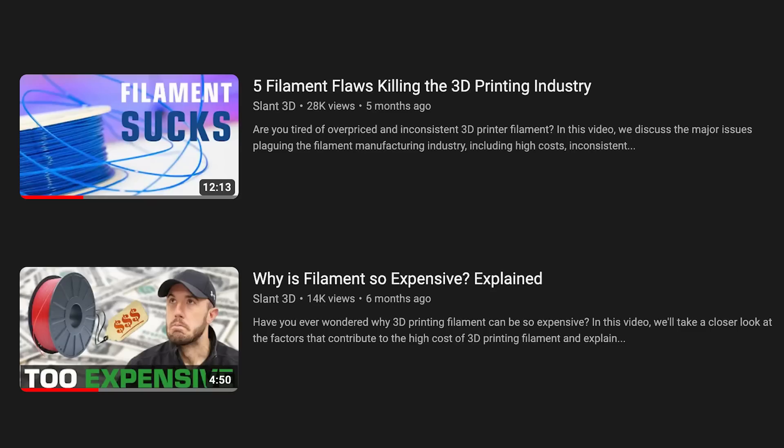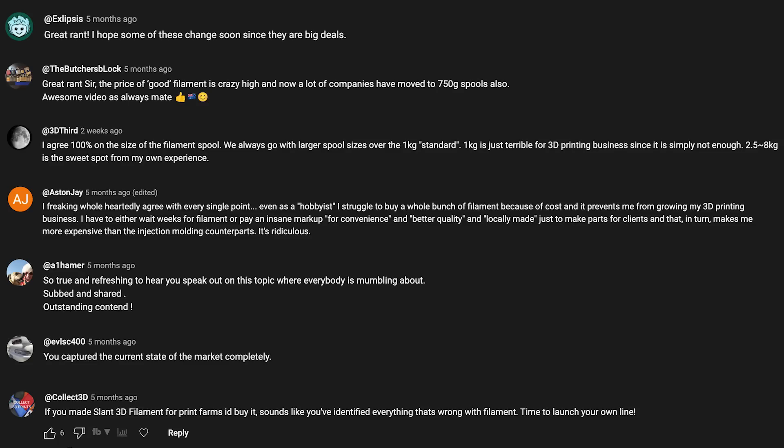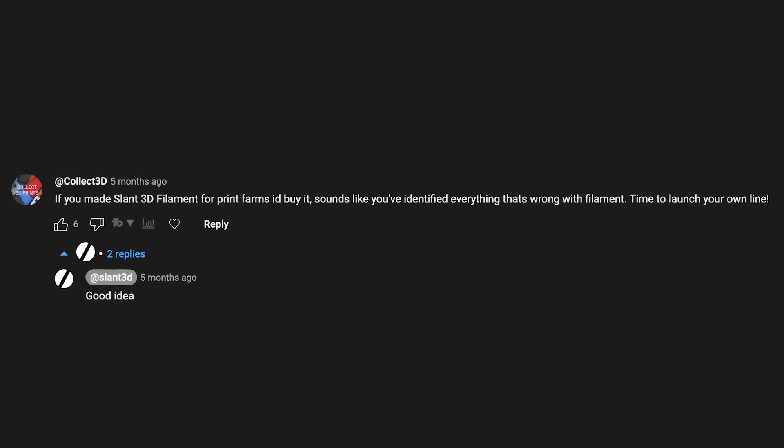Let's talk about what we've been doing and what we're going to do about this. At the beginning of the year, we released a couple of videos about filament — talking about problems with it, how it's packaged, how it's manufactured, and why it costs what it does. These videos elicited a fairly strong response that made us think we should probably do more than just make a video.